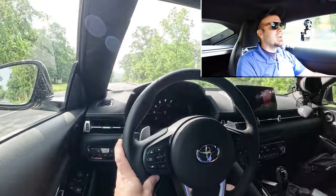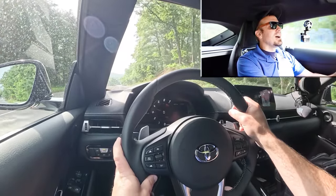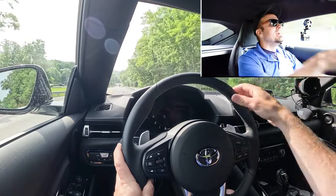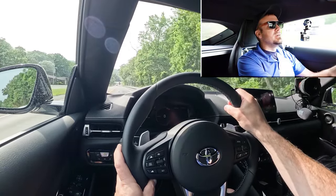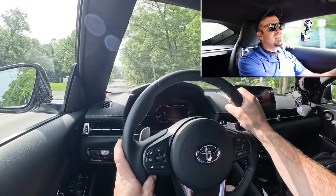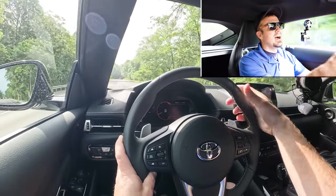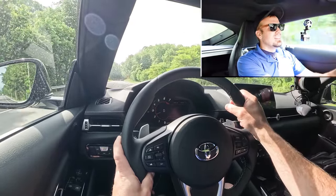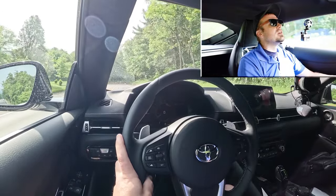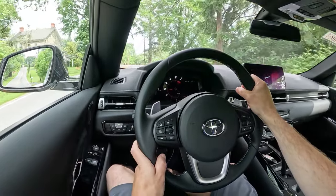The 60-to-0 stopping distance comes in at 100 feet even — that's ridiculous, that's a heck of a number. Braking feel is on the firm side of things; it instantly brings you to a stop. In a sports sedan you typically get the 110s, sports cars around 109 or 110 feet — 100 feet is absolutely insane. There's no way you're rear-ending anyone in the Supra.